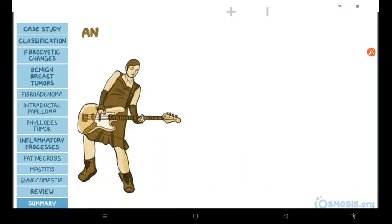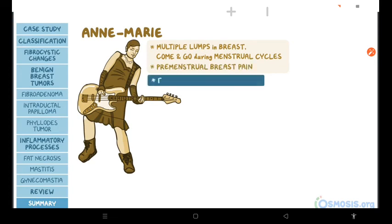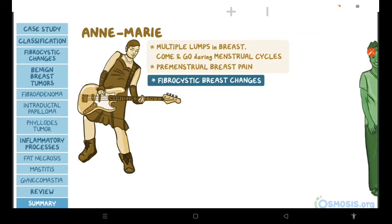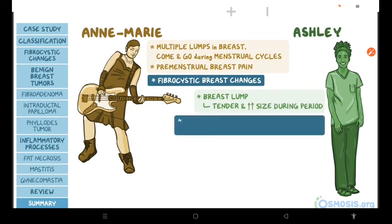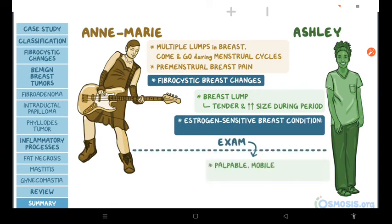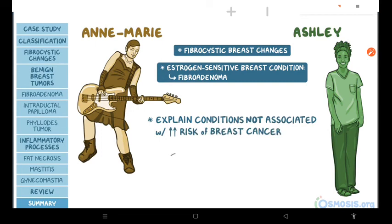Now let's go back to our cases. Anne Marie noticed multiple lumps that would come and go during her menstrual cycles and complained about premenstrual breast pain; therefore, we should assume she has fibrocystic breast changes. Ashley noticed a breast lump that becomes more tender and increases in size during her period — an estrogen-sensitive breast condition. Combined with physical examination showing a palpable, mobile, firm mass in the right upper outer quadrant, we can assume Ashley has fibroadenoma. Finally, we should explain to both patients that their conditions are not associated with an increased risk of breast cancer, but either way, we should order mammography to rule out any breast malignancies.